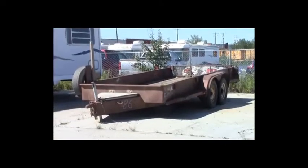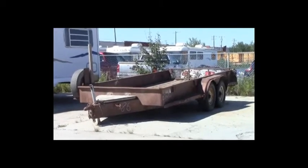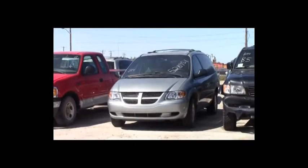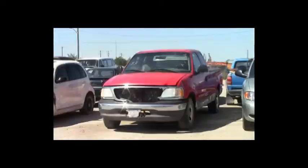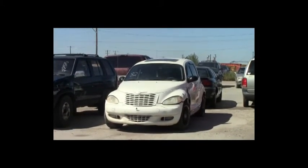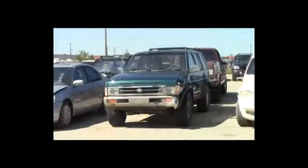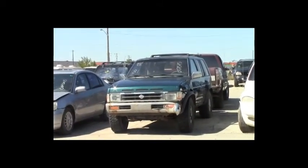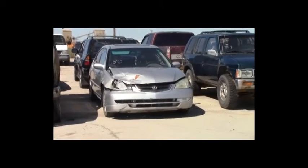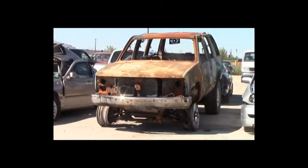Lot number 86: 1989 Cadbury trailer, tandem axle. Lot number 85: 2001 Isuzu Trooper, V6, AOT, 4x4, loaded, power seat, panoramic sunroof. Lot number 84: 2004 Dodge Grand Caravan, V6, AOT, loaded. Lot number 83: 2002 Ford F-150 4-door short box, V6, AOT, air. Lot number 82: 2003 Chrysler PT Cruiser, AOT, loaded. Lot number 81: 1995 Nissan Pathfinder, V6, AOT, 4x4, loaded. Lot number 80: 2002 Acura EL, AOT, loaded, leather heated seats, power center. Lot number 79: 1995 GMC Yukon, V8, AOT, 4x4.